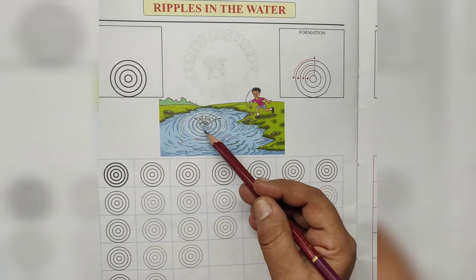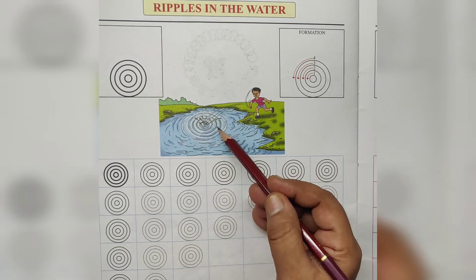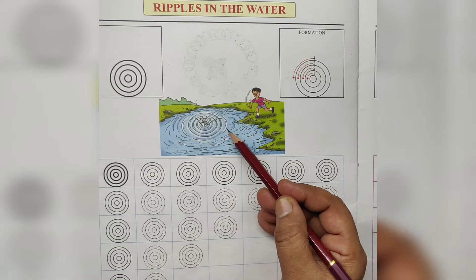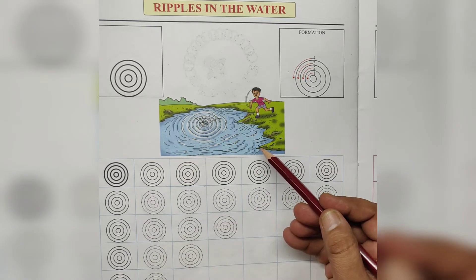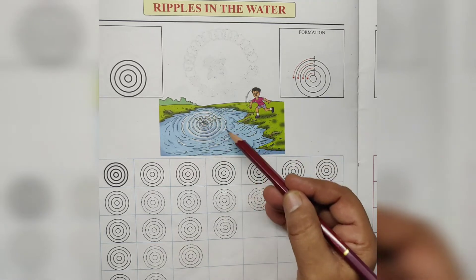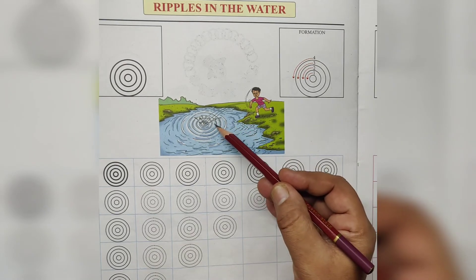See here, the boy throws pebbles in the water. Watch the ripples — big, bigger, bigger. Children love to throw pebbles in the water.